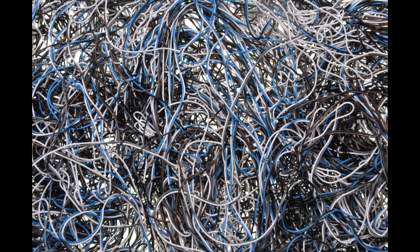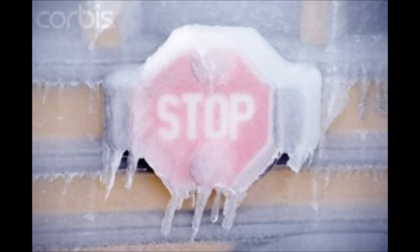You know what else is awesome about this Phantom? It has a very sophisticated electrical system that makes it pretty much impossible to turn on the heaters when it feels like negative 2,345,625 degrees outside.